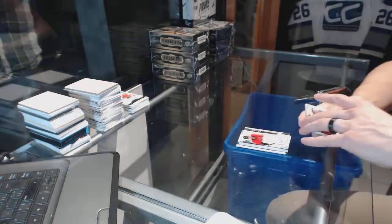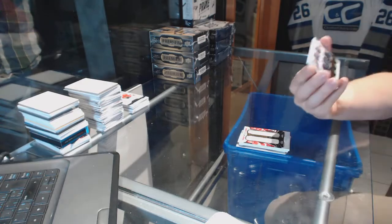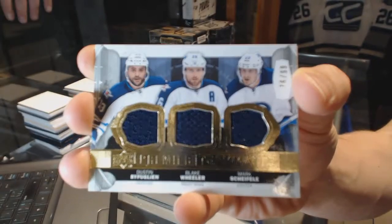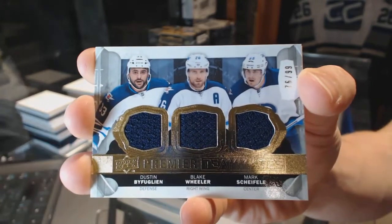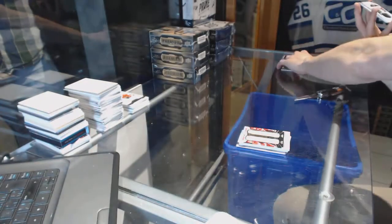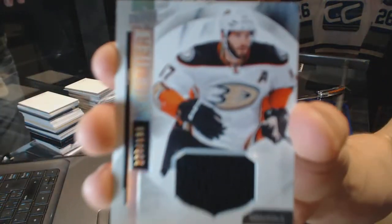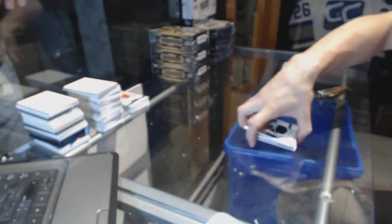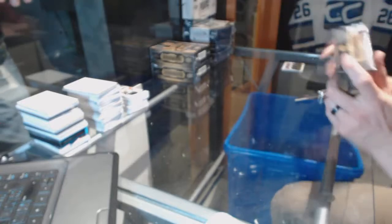We've got a triple jersey, numbered to 299, for the Winnipeg Jets — Dustin Byfuglien, Blake Wheeler, and Mark Scheifele. And a base jersey, numbered to 199, for the Anaheim Ducks, Ryan Getzlaf. Box three.